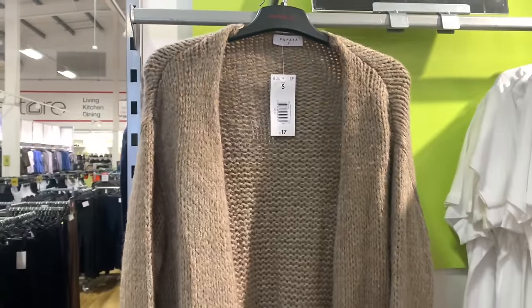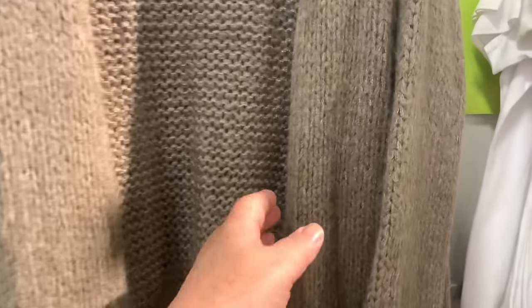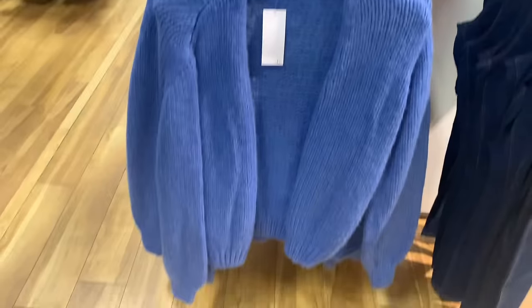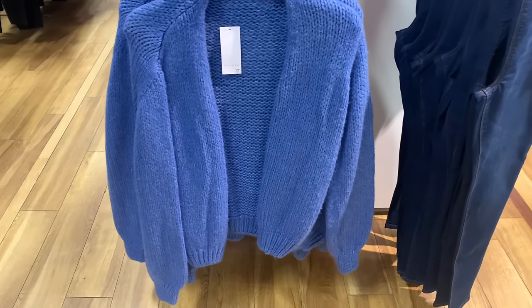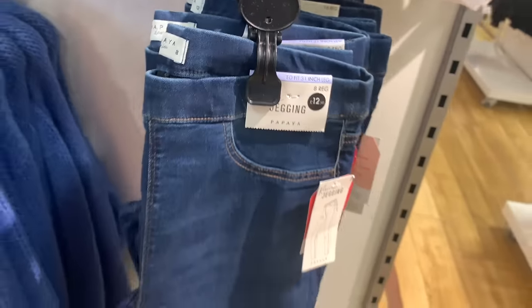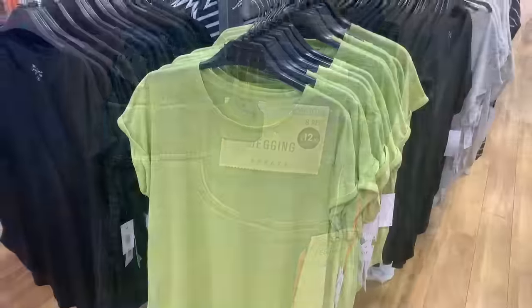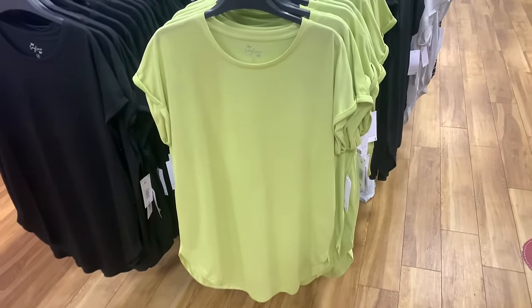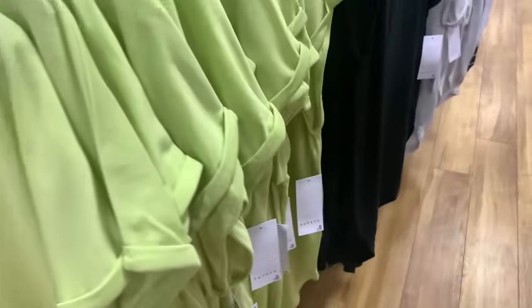These cardigans were lovely - just a rolled-edge knitted cardigan, £17. Bargain! Plus they had it in this lovely blue - beautiful blue, and that would look lovely with jeans. They've got skinny jeans in there too. Loads of different coloured t-shirts, all very reasonably priced.